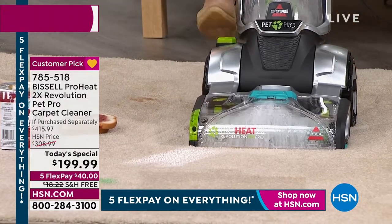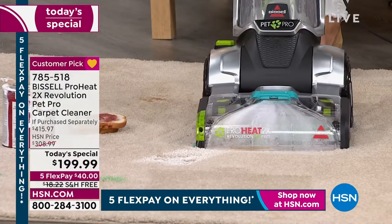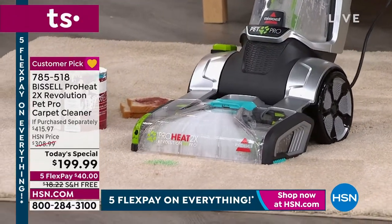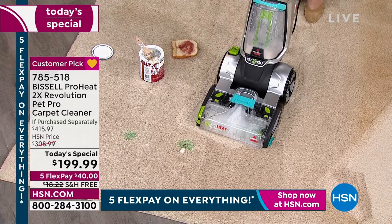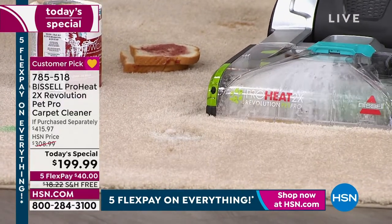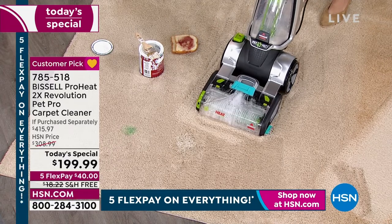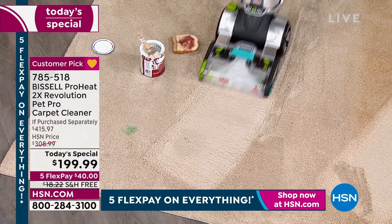You can see the clean water going into the carpet and the dirty water coming out. We just cleaned paint, jelly toast, and now we're targeting a permanent marker. She sprays the professional formula — remember, two bottles are included. The stain is actually gone just from the formula before even deep cleaning. Two green paw prints, now there's one. You're watching this live — the stains are going down and the carpet is getting clean right on the spot.